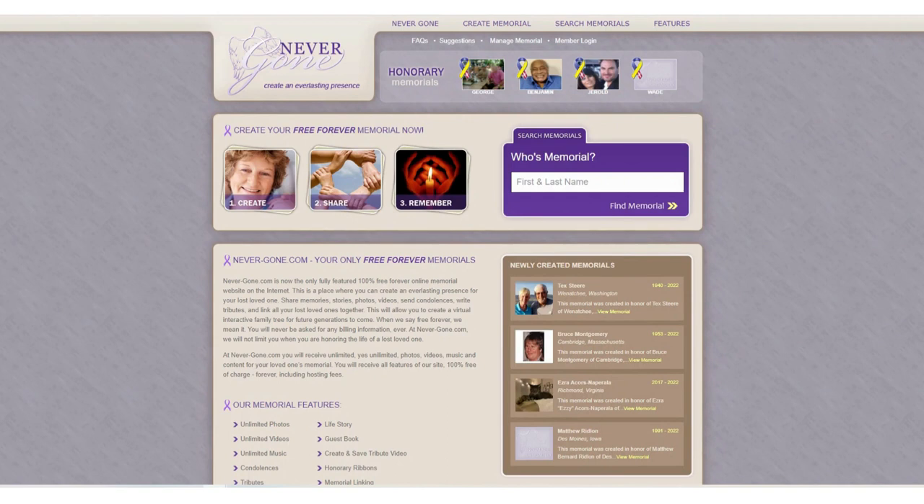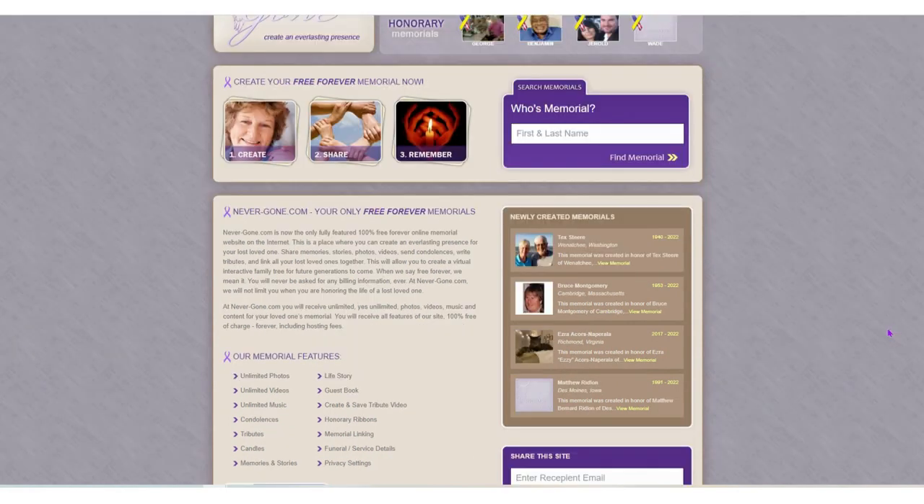Never Gone is also a completely free site to leave your memorial. This is nice because they do not limit you on how many photos you want to post. You can even put videos, music, and other content for your loved one's memorial.